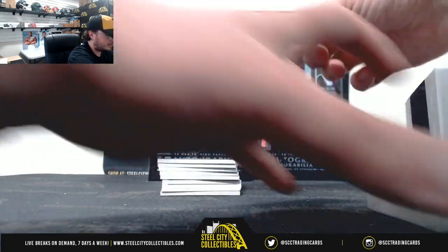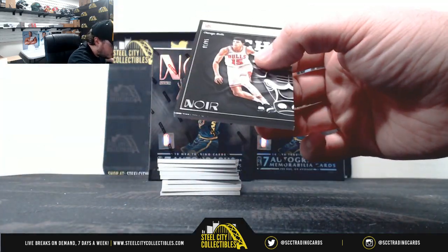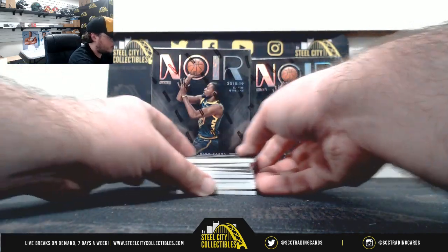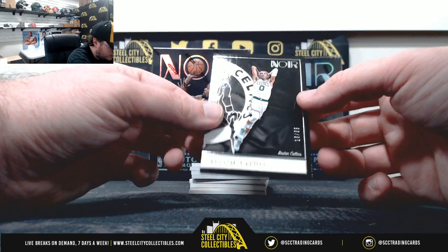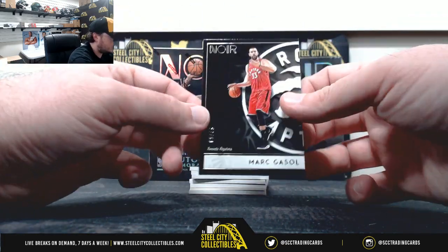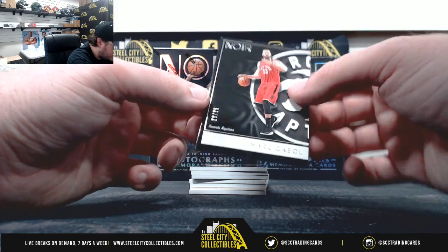I'll start out here with Chandler Hutchinson rookie, 81 of 85. We've got Jason Tatum, 18 of 85. And Marc Gasol, 60 of 85.